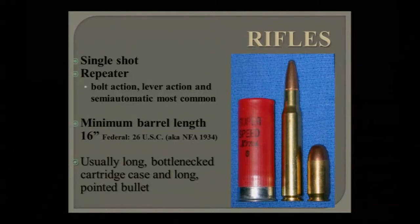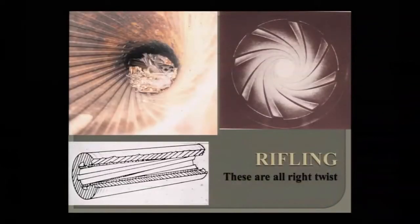Shotgun shells are big, fat, and round; rifle cartridges have generally long cases with a bottleneck and a long pointy bullet. The anatomy of a rifle cartridge: the case head is at the bottom, then the case body, then the shoulder, then the neck — where the bullet sits. The difference between shotguns and rifles is rifling: grooves cut in the barrel to spin the bullet for greater accuracy.